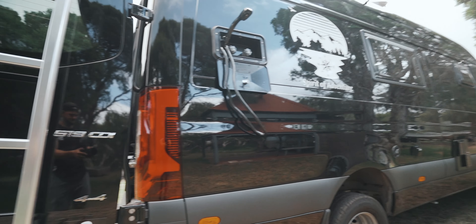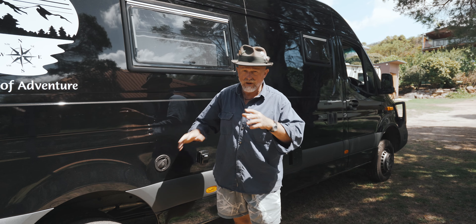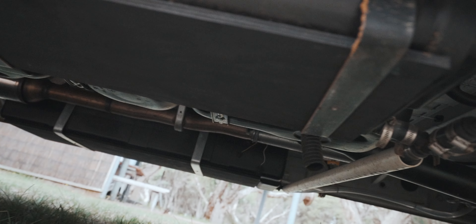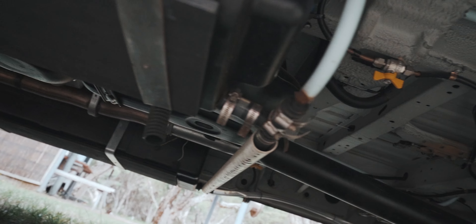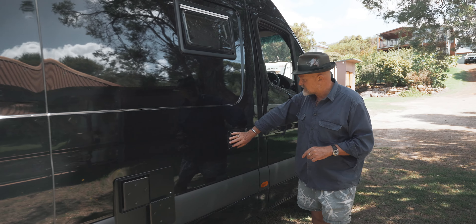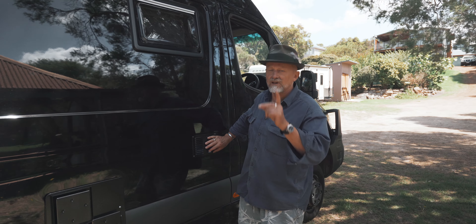It's my water tank. I have 240 litres of water, so I can be completely off grid on two tanks by the side of the vehicle. I'm all fed by an electric fuel water pump. This is the back of the hot water system and this is the ventilator for a black Italian fridge.